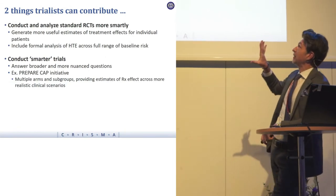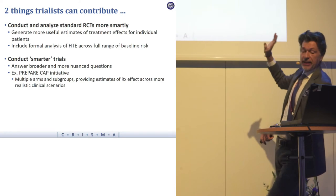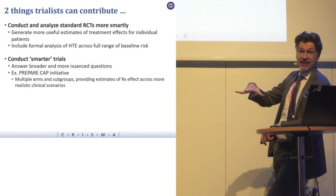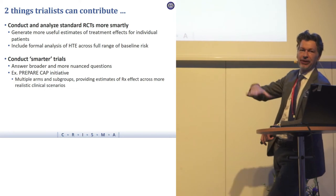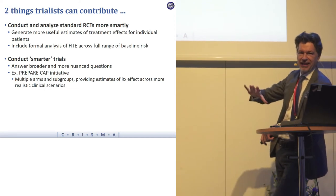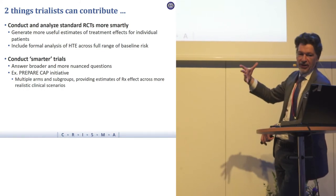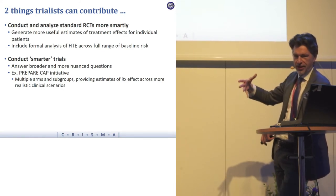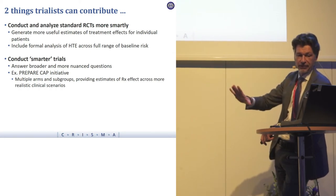So what can trialists do to contribute? The first thing is to conduct RCTs that are quite broad, with pre-specified analyses to understand heterogeneity of treatment effect. They could also think about doing smarter trials so that if they start out broadly and there's clear harm, they can shut it down quickly.